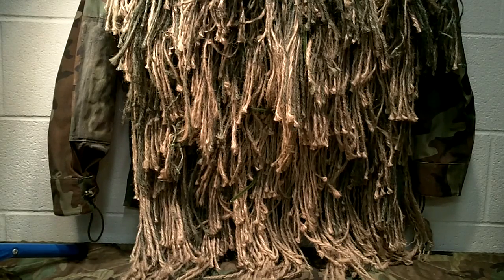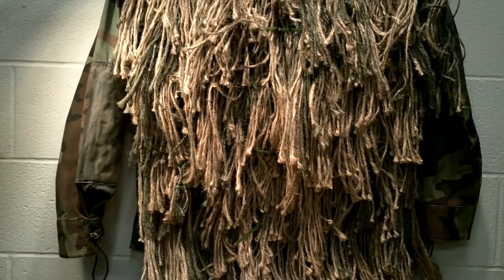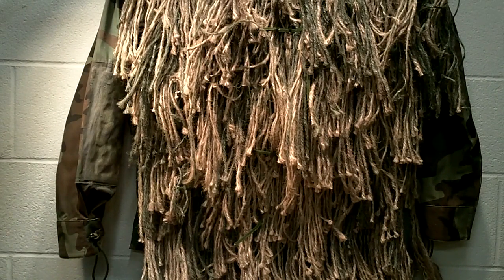I think ghillie suits have their place. A lot of people associate ghillie suits with snipers, and that's obviously a given. However, they have other useful applications, because even law enforcement uses them — not in a sniper role, but in an observation role. A lot of times, especially rural agencies and sheriff's offices, they'll use this method of camouflaging themselves to go out and gain intelligence or build cases against people.